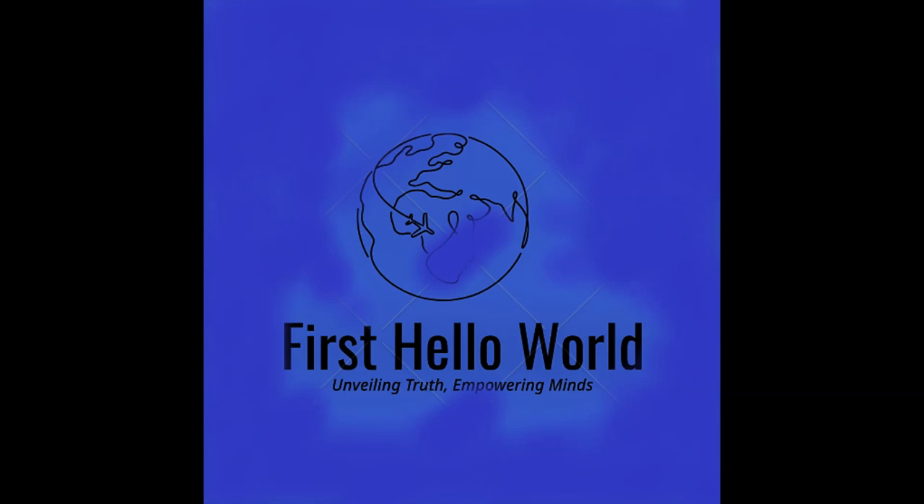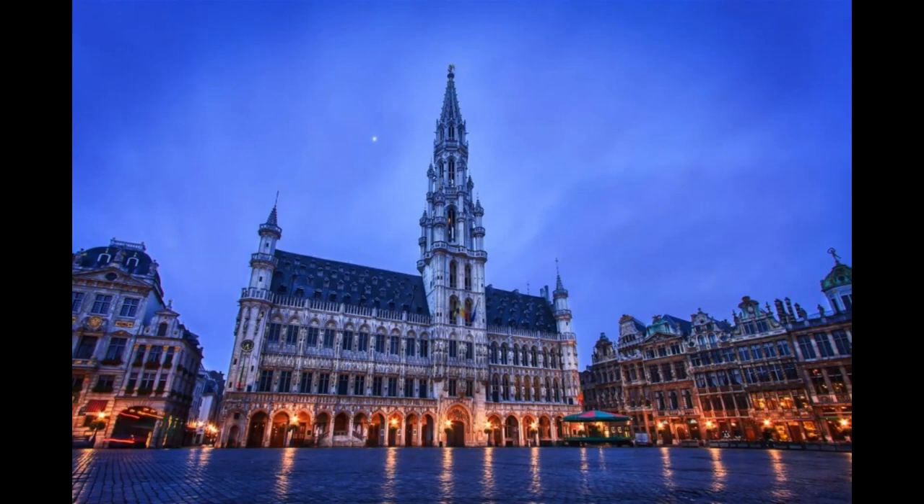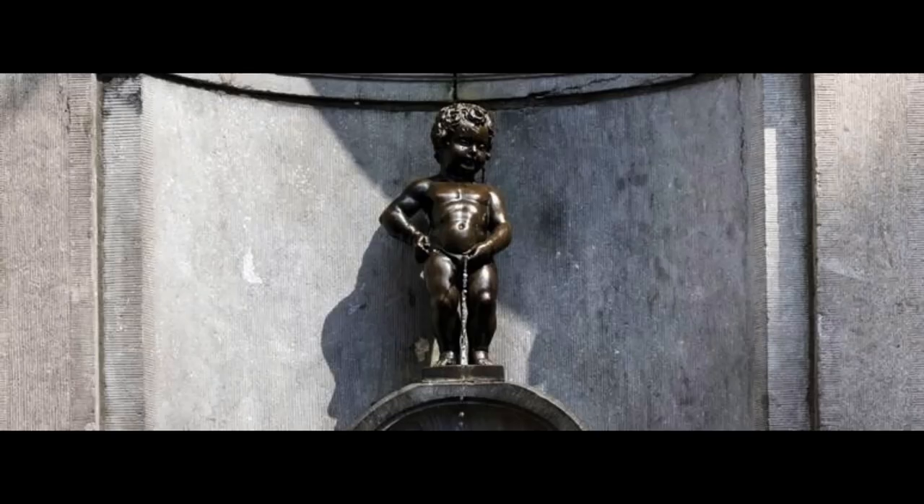Day 3. It's time to say goodbye to Brussels. If you still have time before departure, treat yourself to a delicious meal at one of Brussels' best breakfast spots. Then, check out the places that you might have missed.